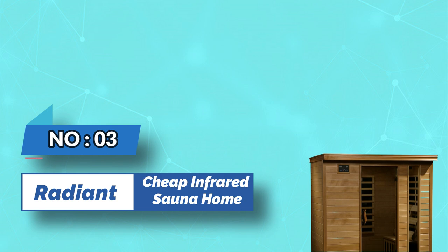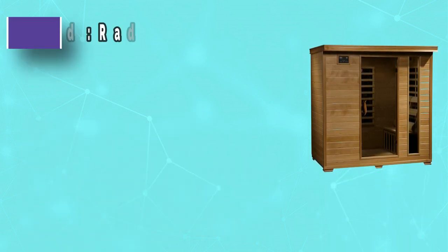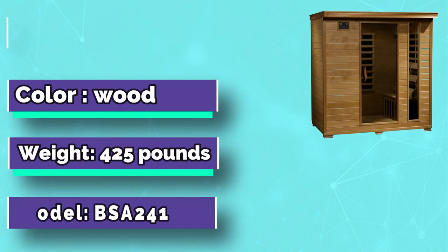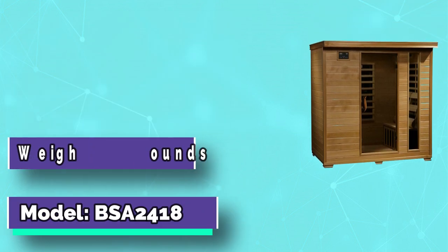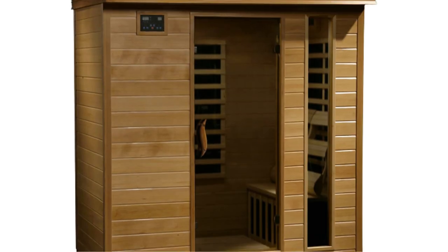Number 3: Radian, Cheap Infrared Sauna Home. Eastern hemlock's scar-resistant and hypoallergenic properties make it the ideal wood for sauna construction. This durable wood is an excellent insulator, keeping your heat contained within your sauna room.